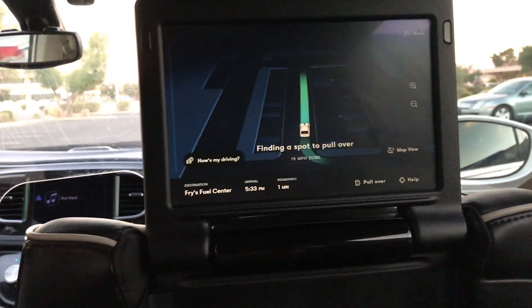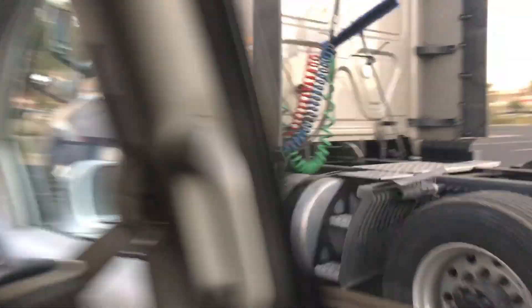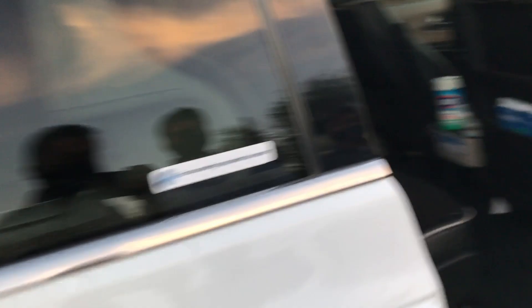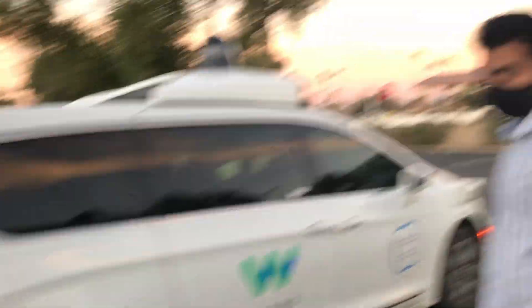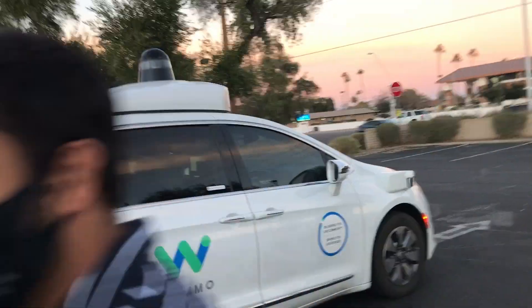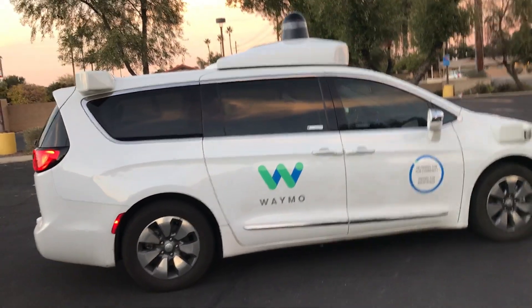Finding a spot to pull over. So now we just have to close this tour and that's about it. That's the end of our ride today. It was a wonderful experience. And the car is leaving now.